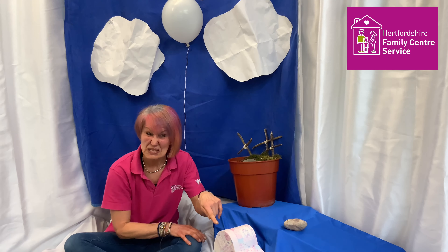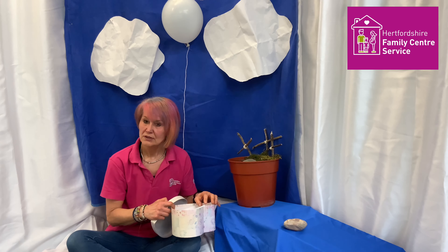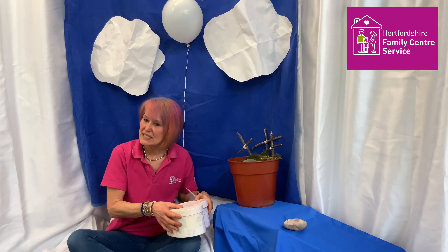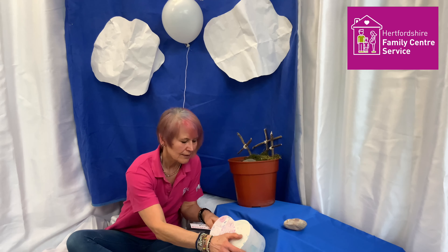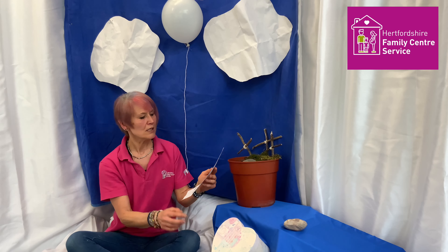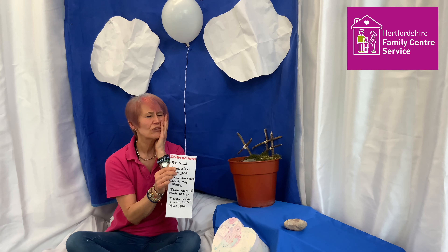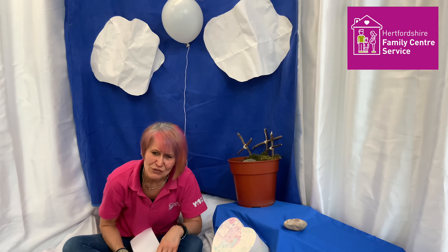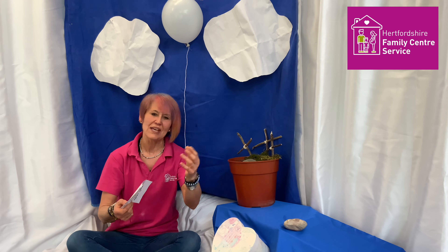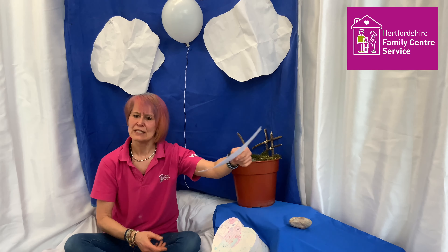Shall we have another little peek and see what we can see? It's a list. I thought for a minute it might be my missing shopping list! People write lists when they have things they need to buy or things they want to do. I can see it's got a big grown-up word on there: instructions. What does that mean? It's a list of things telling you how to do things and what to do. So we've got a stone and a list of instructions.